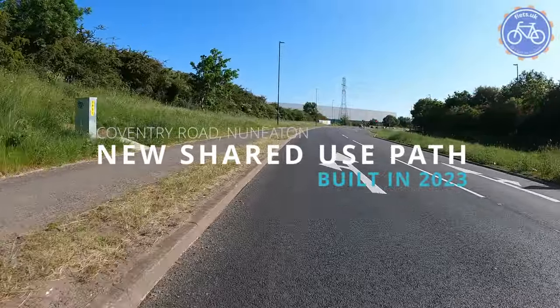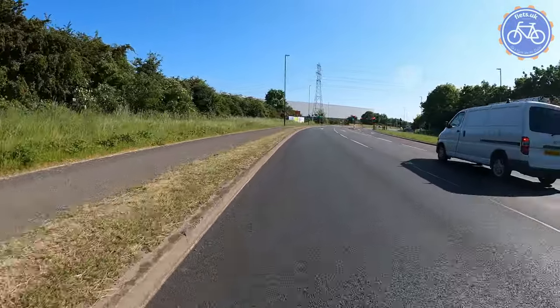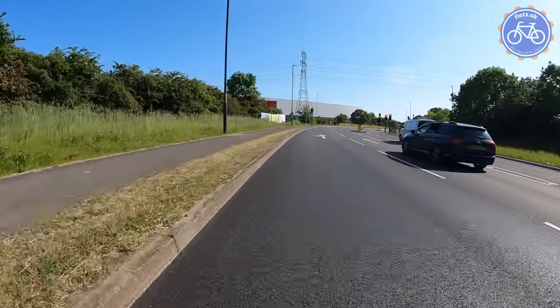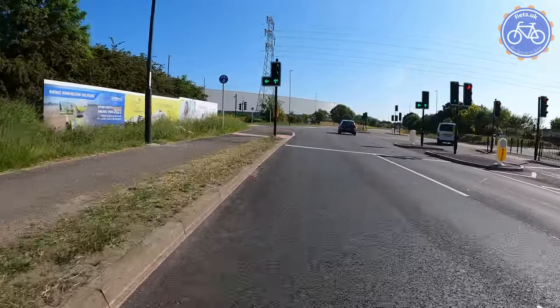Hello and welcome along to another video from me, Bicycle Ben, taking a look at a new piece of shared use infrastructure that's been installed recently on Coventry Road in Nuneaton. This has come about as part of a couple of new industrial units that have been installed, and we're going to approach that shared use path just now.